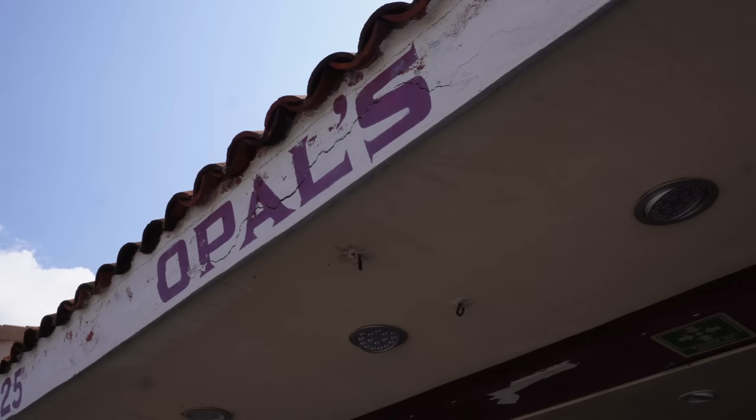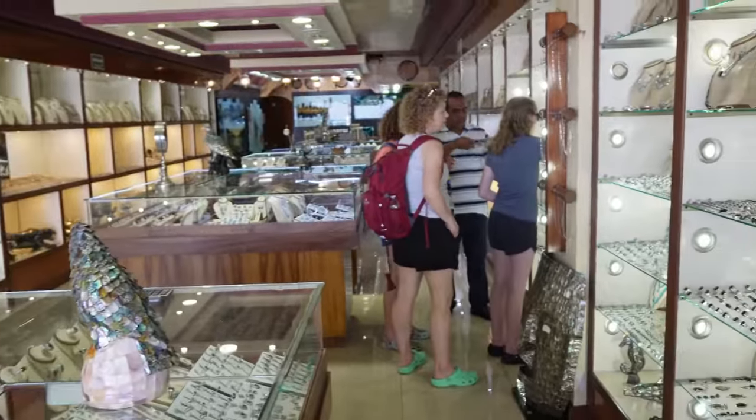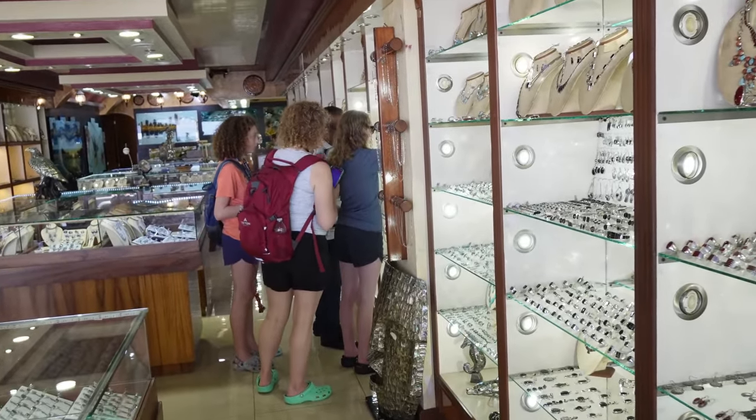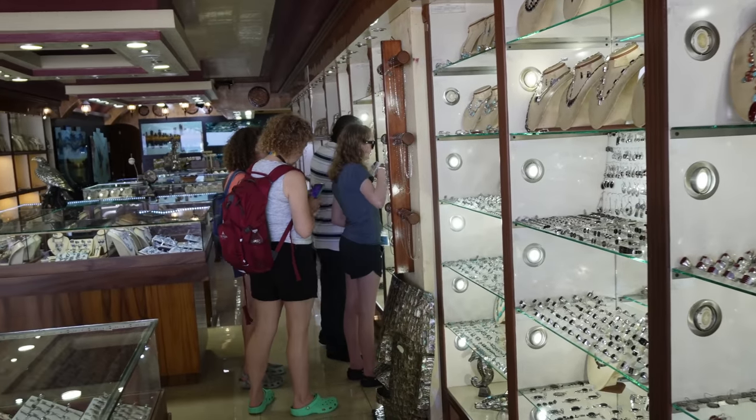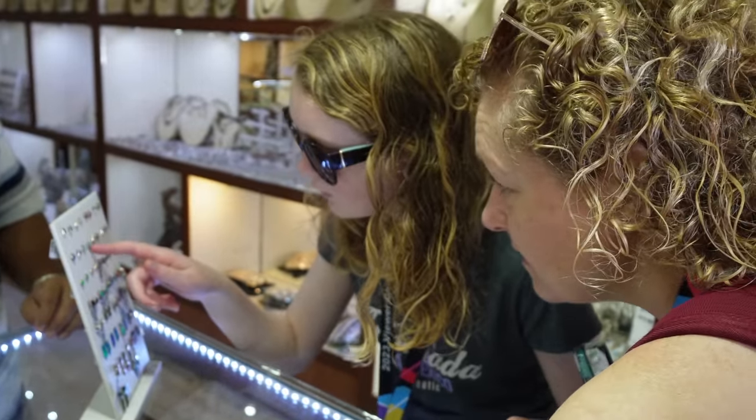Right now we're in a jewelry shop here in Cozumel. I'm doing my best as a girl dad to just let them look. They have some really nice stuff here, but it's a little pricey. The girls saw some shiny things they liked, but it was a little too much for us. The gentleman there was really nice though.